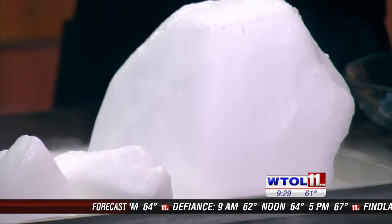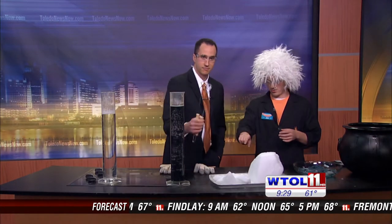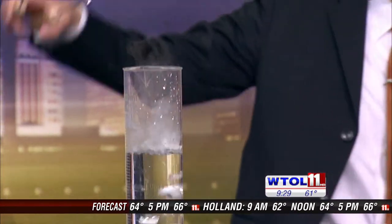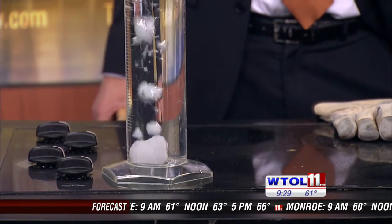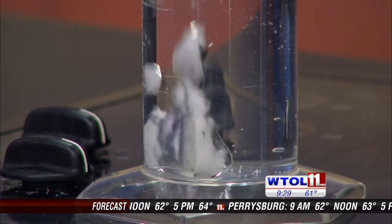We can actually speed this process up and do some really exciting things with it. Go ahead and grab those tongs, pick up a chunk, and drop it inside one of those cylinders. The hot water inside that cylinder is speeding up the sublimation process, which is giving off that fog effect.